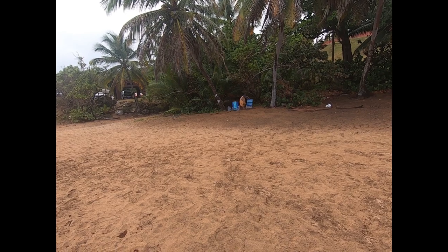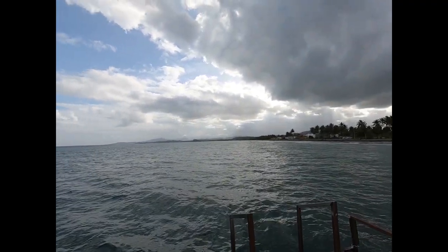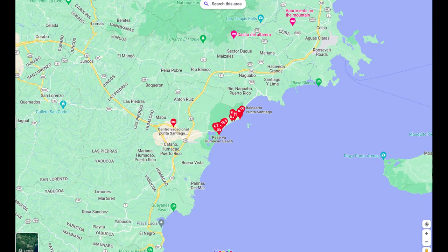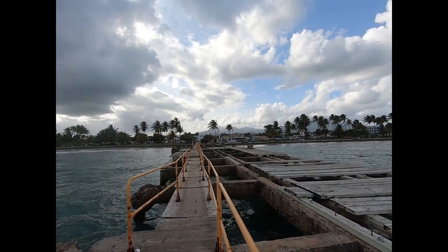So this is Playa Punta Santiago, here on the east coast of Puerto Rico. A little sargassum here, but lots of shade trees. There are actually some houses down here, and we've got a little bar restaurant right here.